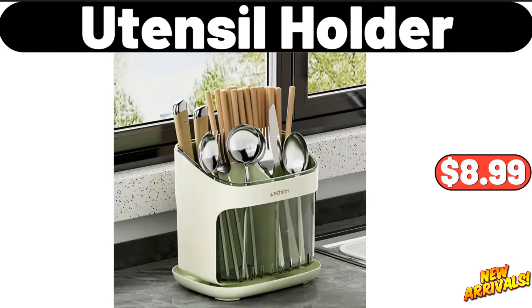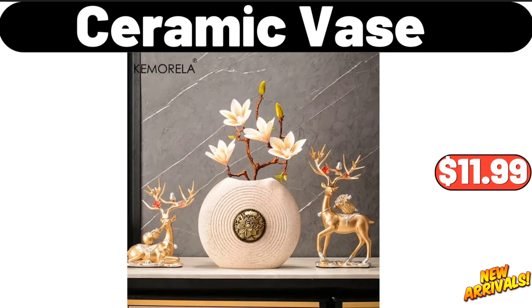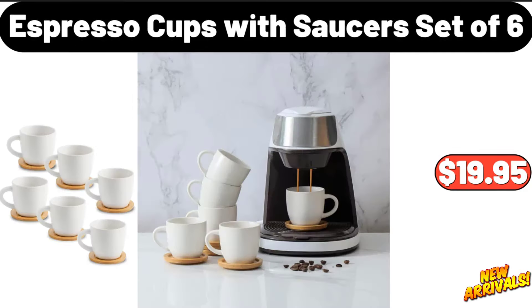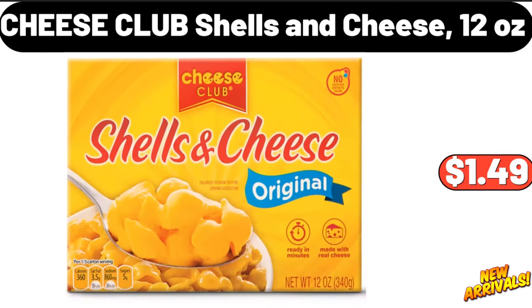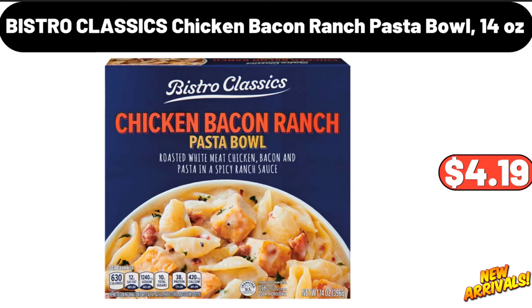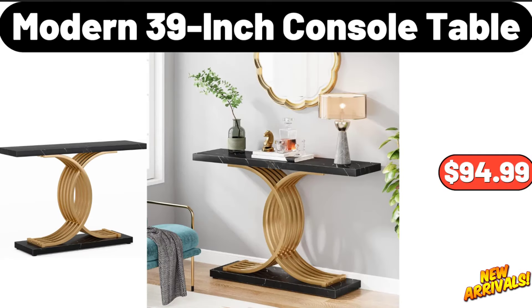Utensil holder, eight dollars and ninety-nine cents. Ceramic vase, eleven dollars and ninety-nine cents. Espresso cups with saucer set of six, nineteen dollars and ninety-five cents. Small glass bath canister brass, five dollars and ninety-nine cents. Cheese club shells and cheese twelve ounces, one dollar and forty-nine cents. Bistro classics chicken bacon ranch pasta bowl fourteen ounces, four dollars and nineteen cents. Modern 39-inch console table, ninety-four dollars and ninety-nine cents.